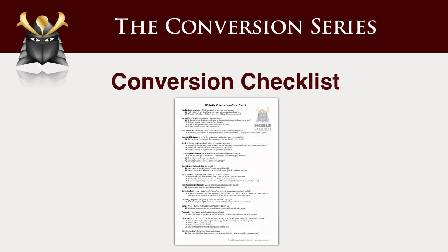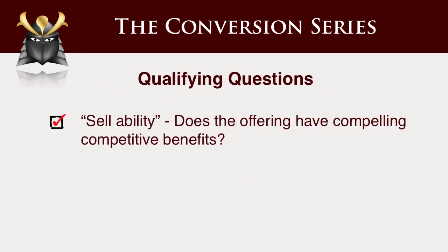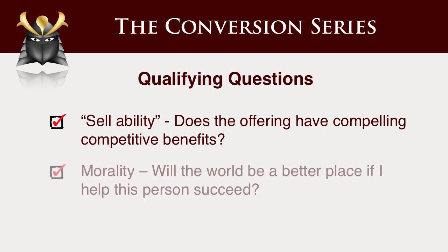Some qualifying questions I ask myself: is the offering suffering because the sales copy is bad, or are they actually trying to sell something that's just fundamentally lousy? Sometimes there are people trying to sell stuff where I think the product's a dog and I just don't want to get involved with it. Is it sellable? And morality — sometimes I get all excited about looking at something and thinking I could increase the conversion rate there, but the reality is I don't want to work on projects that don't make the world a better place. Will the world be better if I help this person succeed is a good question to ask.